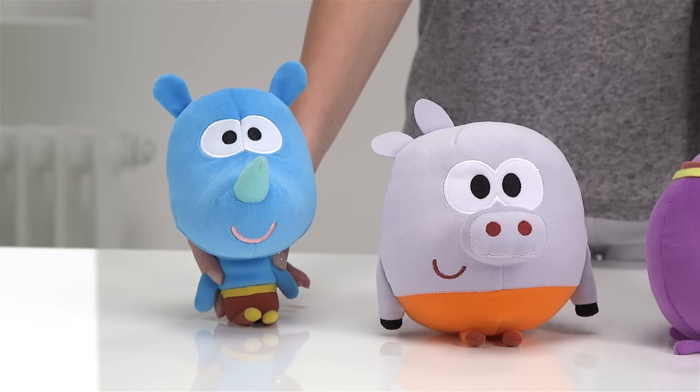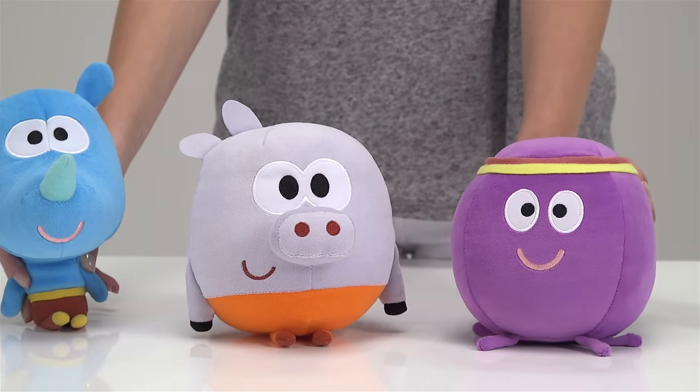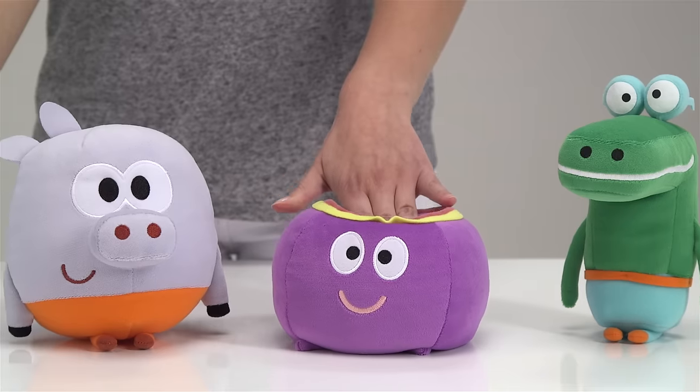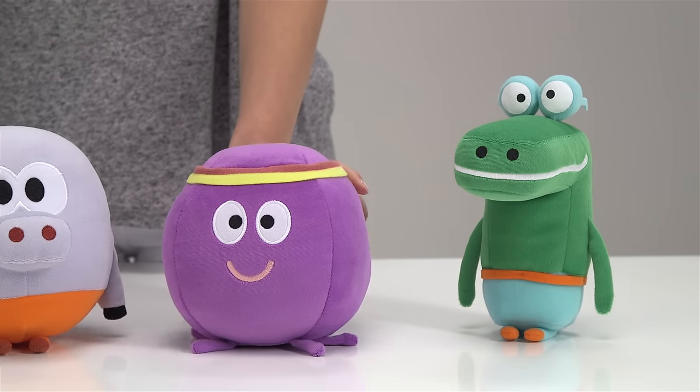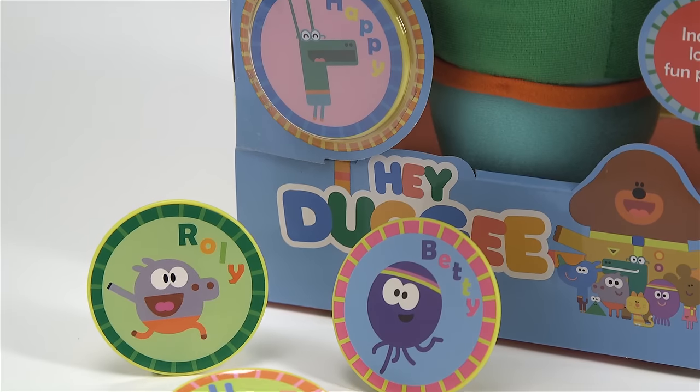Like all our soft toys today, each fun, colourful character is suitable for children of ten months and over. These guys are all approximately 20cm tall and say their signature phrases from the show. They all come with a child safe feature badge for you to wear.